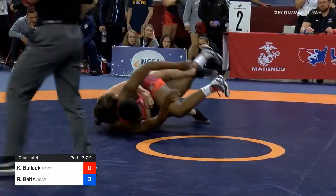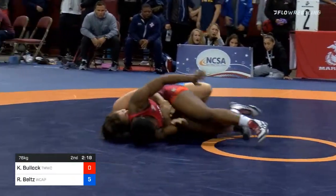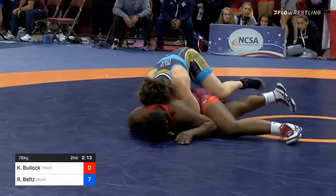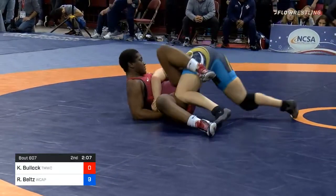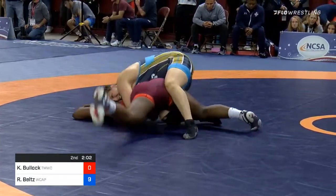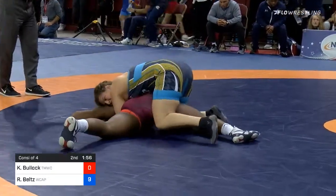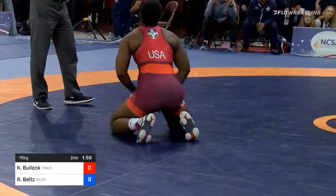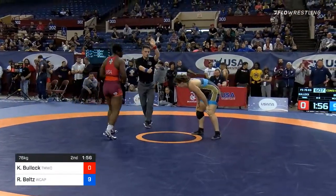Belts has a gut wrench locked up. She gets it to go — going to try again. Two more points for Belts; she now leads 7-0 and still has that gut locked up. Two more — 9-0 now for Belts, and she needs one more to end this match. Bullock going to try to fight to keep her chest on that. No turn there for Belts, so 9-0 Belts leads Bullock.